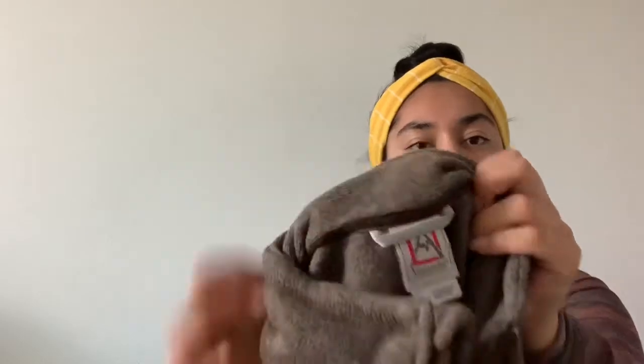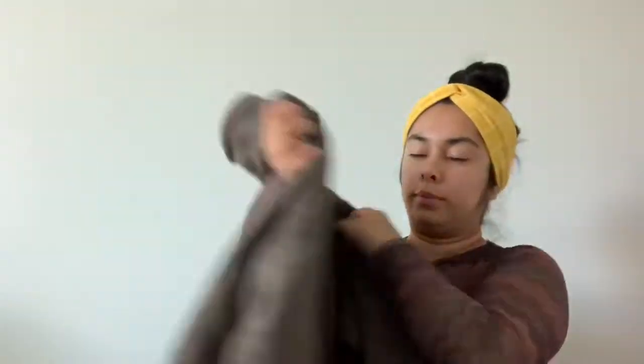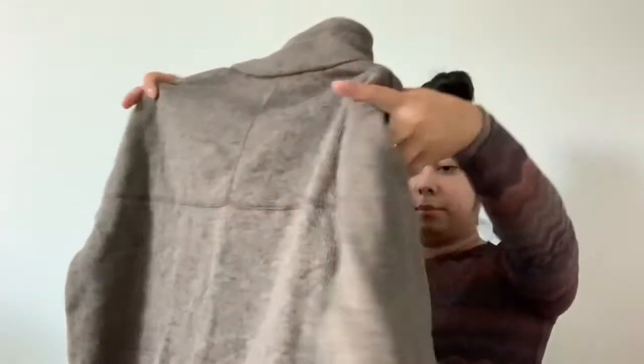Next we have an Avalanche large — it's a full zip fleece jacket. I believe I've sold this brand before and it didn't sell super quickly, but it did sell for a good amount. So I'm happy with that.